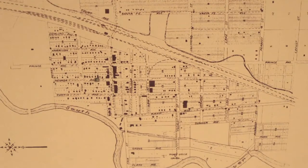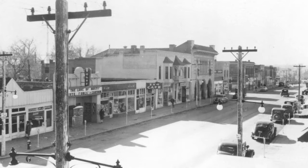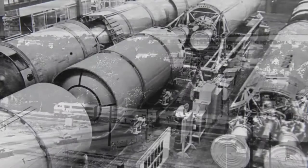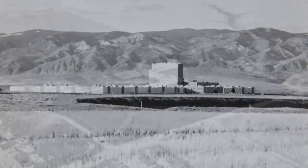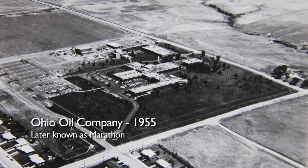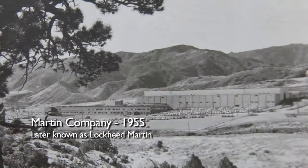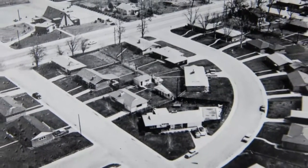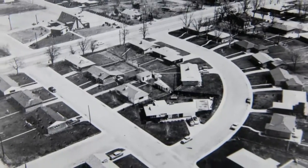Littleton had that classic rural small-town look and feel, and that remained through the 1930s and 40s, but in the decades after World War II this would all change. In the 1950s, many employers — particularly in the area of research and development and manufacturing — sought out larger tracts of land on which to build a campus. All in all, dozens of new employers moved into the area. This in turn generated the need for new housing for workers, and subdivision after subdivision was built.